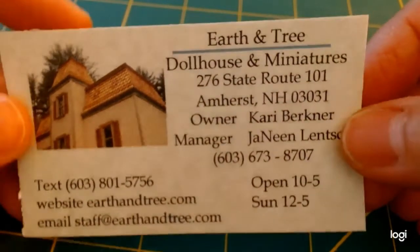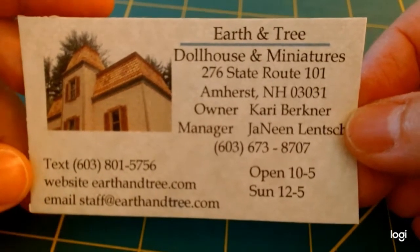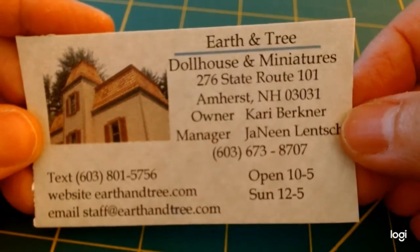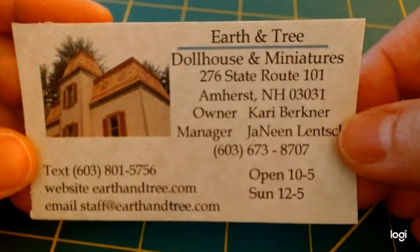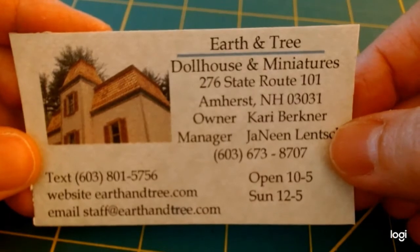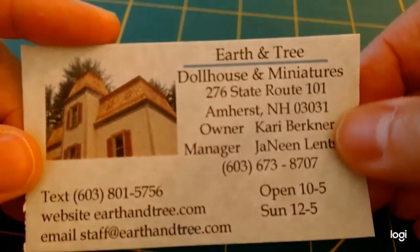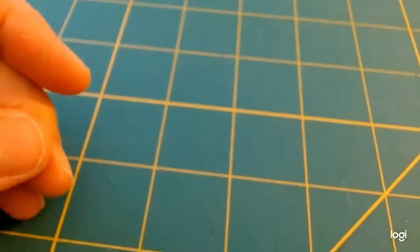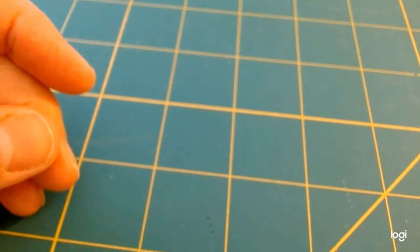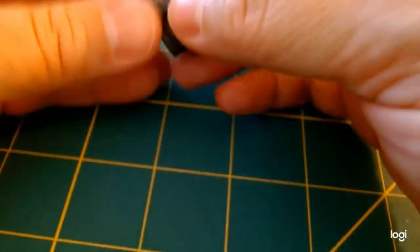This store was absolutely huge — I was like a kid in a candy store. I went in with a specific list for the Josephine house and I fulfilled my list, and of course went beyond the list as well. So it was so much fun. Now this first miniature is one of my favorite pieces that I found, and it was number one on my list.